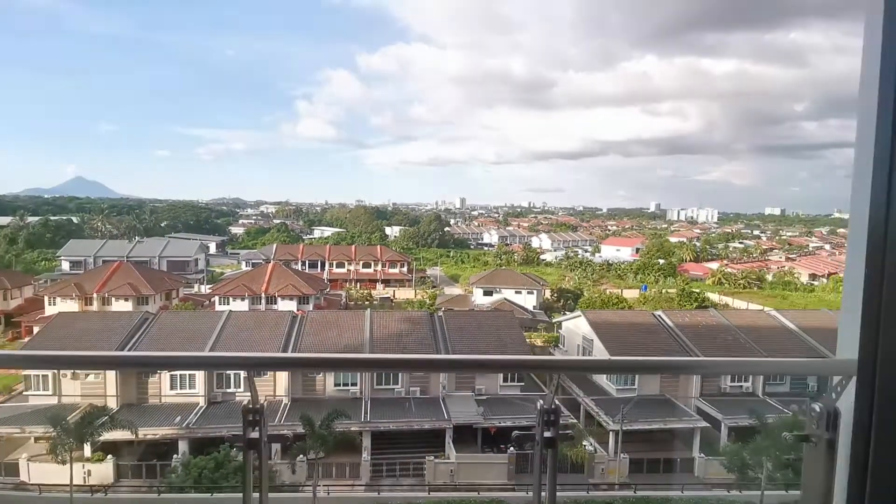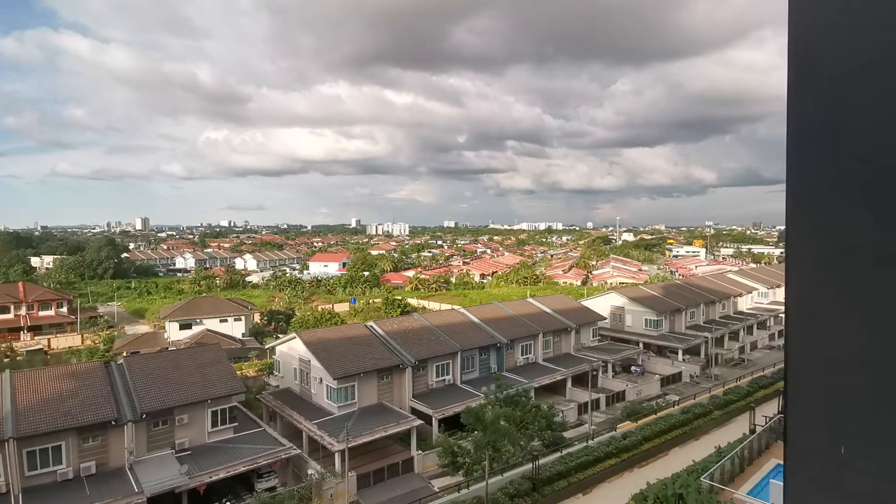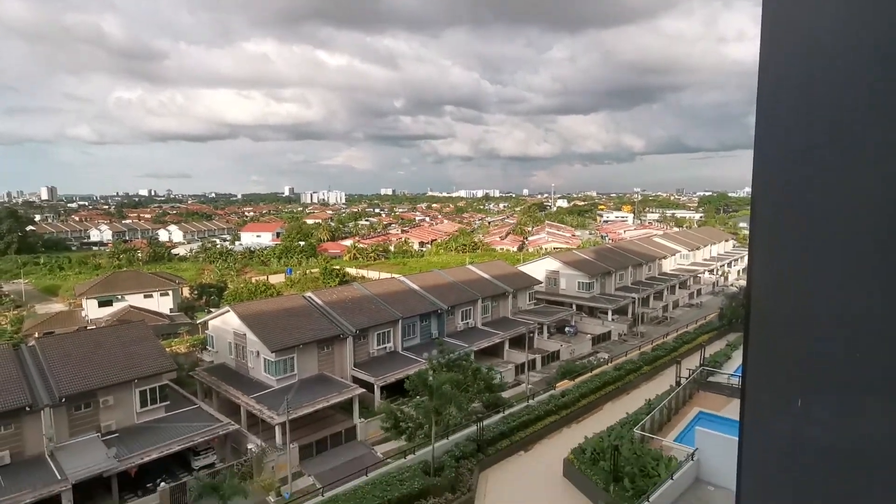This is the view overlooking the unit. Wow, nice — you can even see the swimming pool, you see.